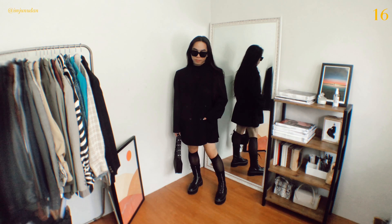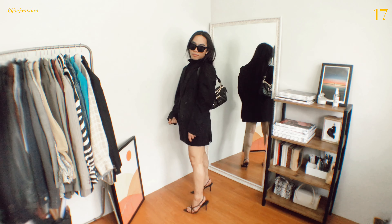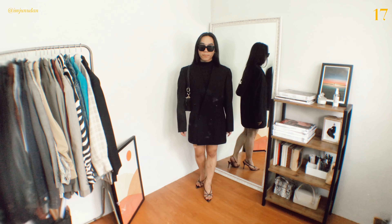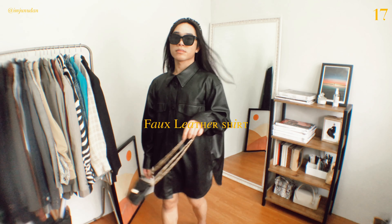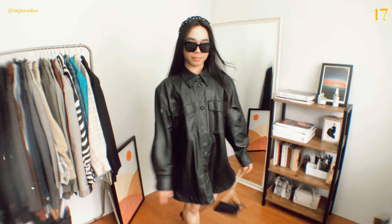The bigger the better — the oversized, boxy, menswear blazer has taken over the runway and become a street-style favorite. Blazers aren't just for office wear anymore and are the new springtime coat of choice. A classic blazer is a wardrobe essential, and just about everyone has some version hanging in their closet.